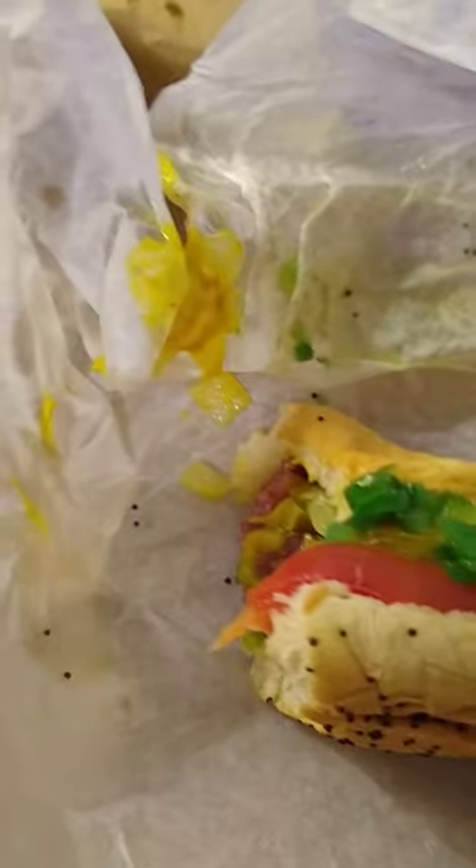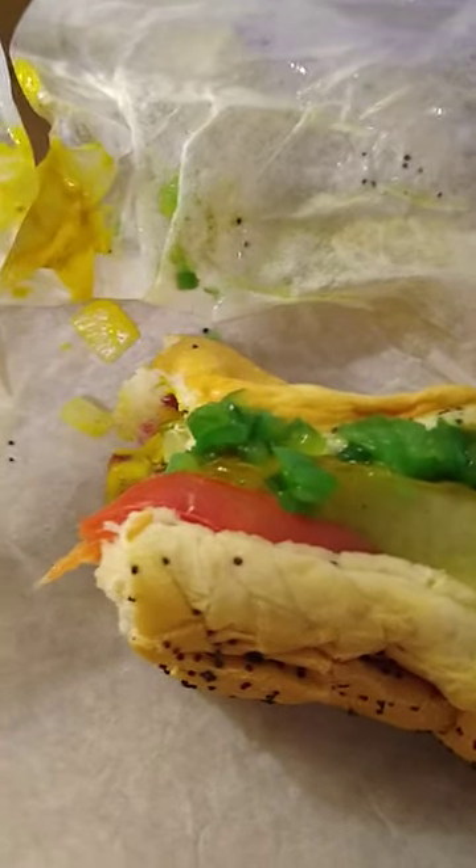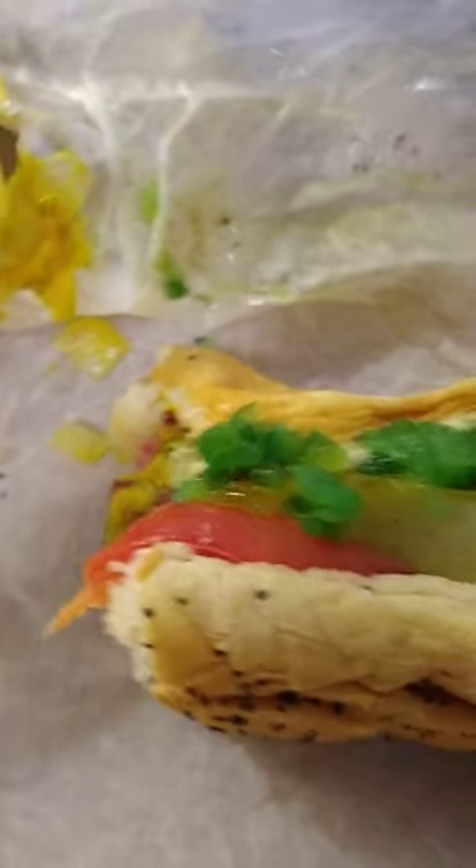Mmm. Yeah, I did a little Chicago dog. You know, I wanted to try it, but quite frankly, you don't really taste any difference.